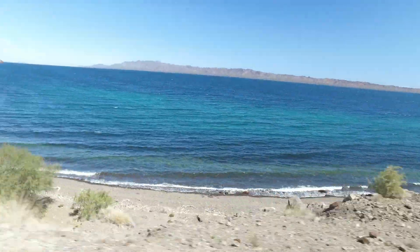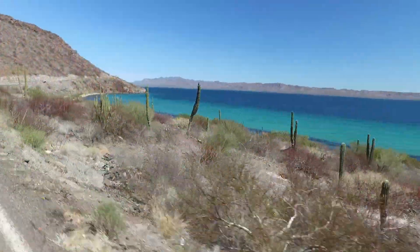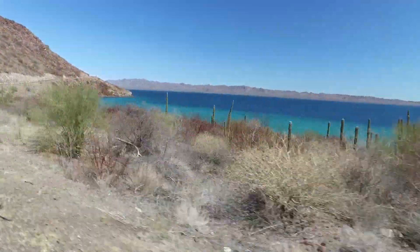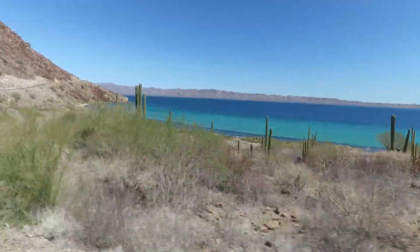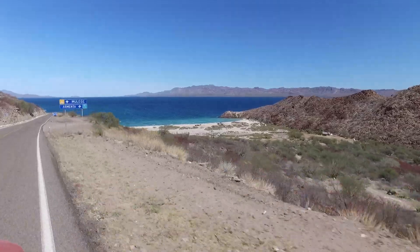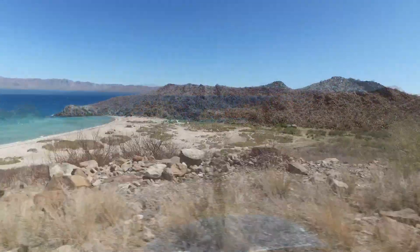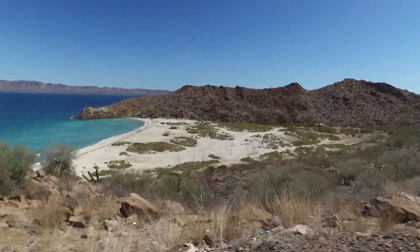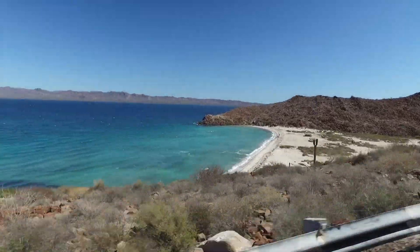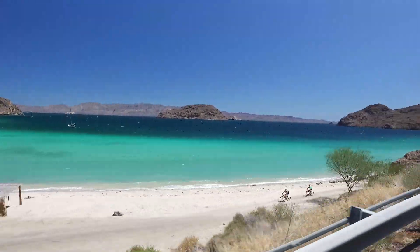We continued working our way up the beach. Playa Escondido is just south of Moolahe, not quite there, and it's just past El Coyote. There's a dirt road and you have to kind of catch it and go around this peninsula, and then you're there.